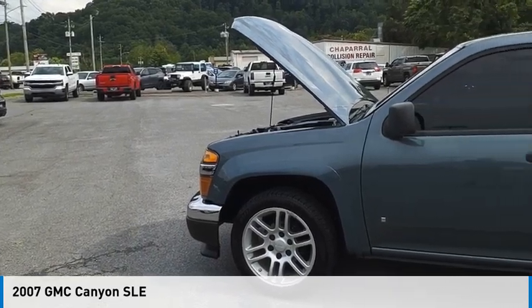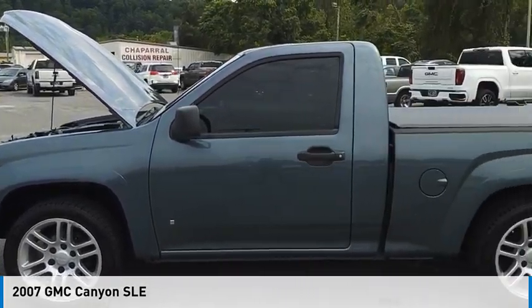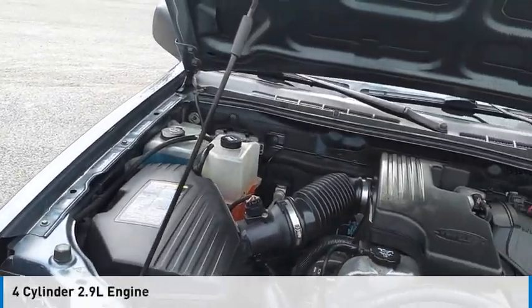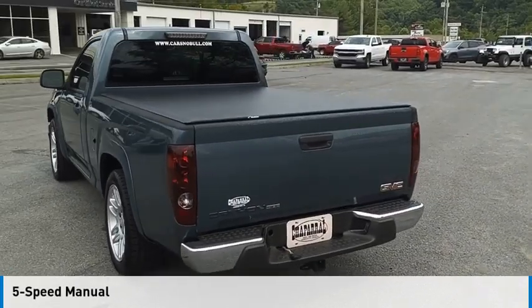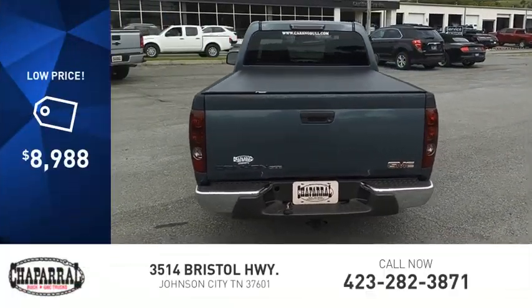Make a great choice today with the 2007 Canyon. This vehicle is powered by a rear-wheel drive, 4-cylinder, 2.9-liter engine and comes with a 5-speed manual transmission and is priced below $10,000.